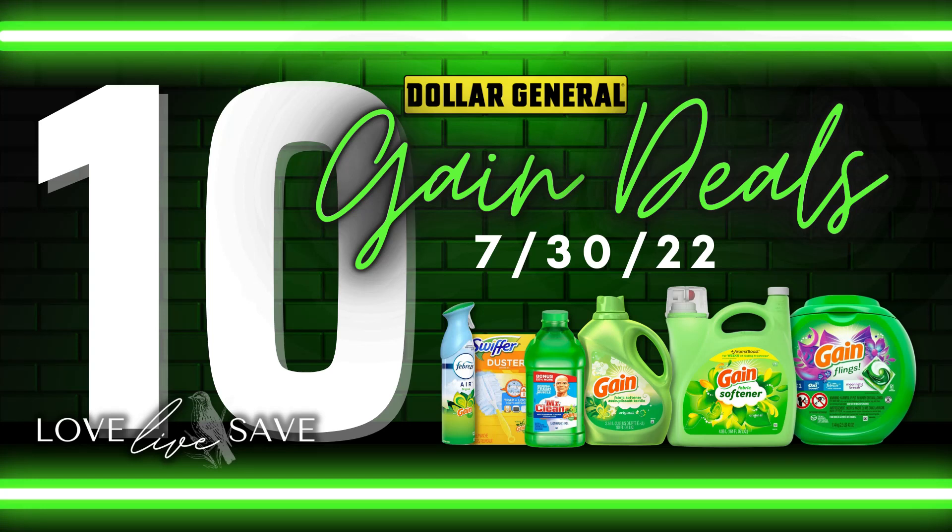Are you interested in saving a lot of money on Gain products for your family? In this video, I've put together 10 Gain Saturday Couponing Deals that you can do this Saturday, July 30th at Dollar General.